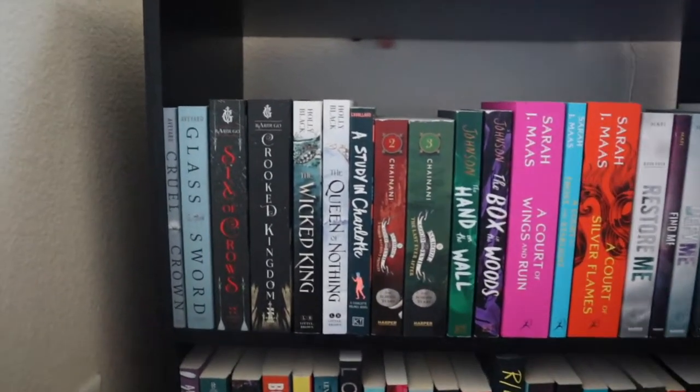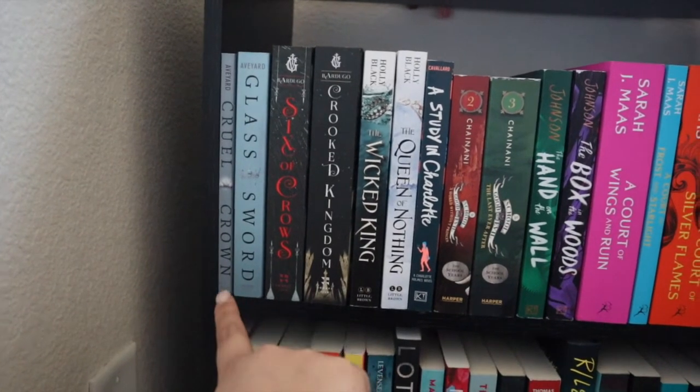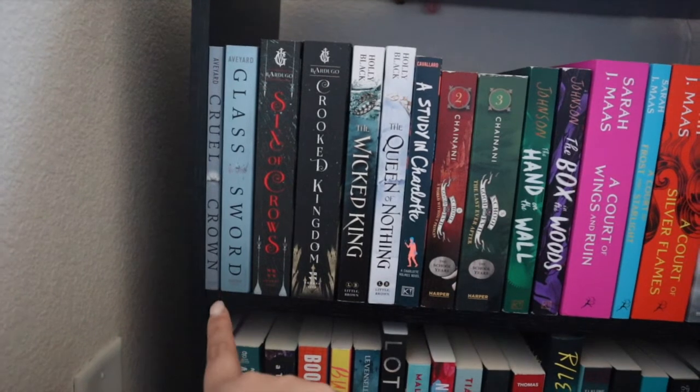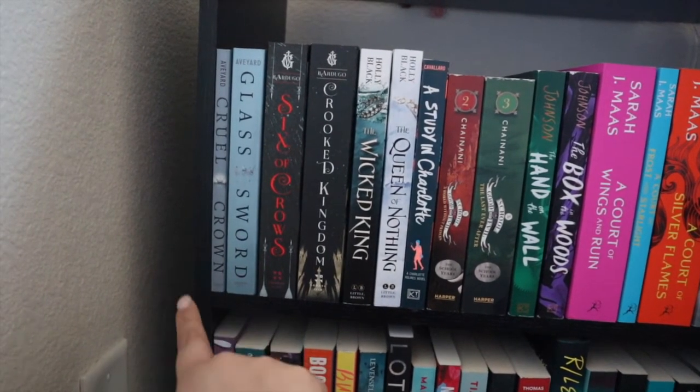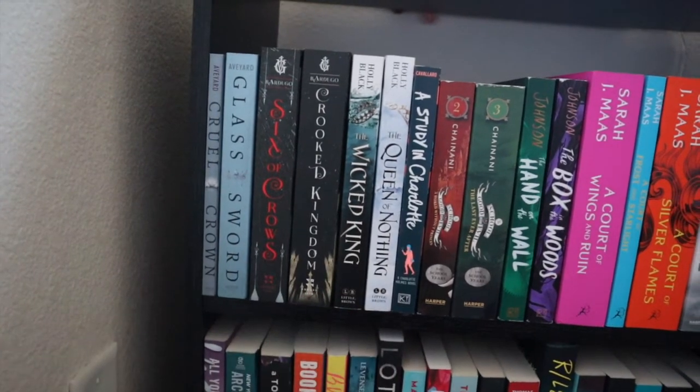Starting with A, I have Victoria Aveyard — she's the author of the Red Queen series. I read Red Queen but I need to reread it because I feel like I missed a lot. I have the novella that goes in between book one and book two, and book two is Glass Sword.